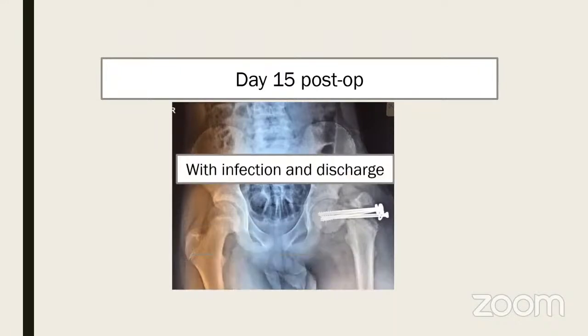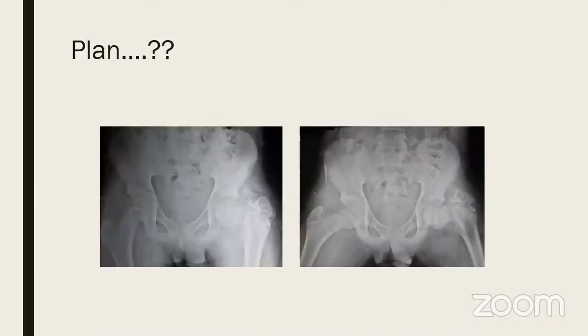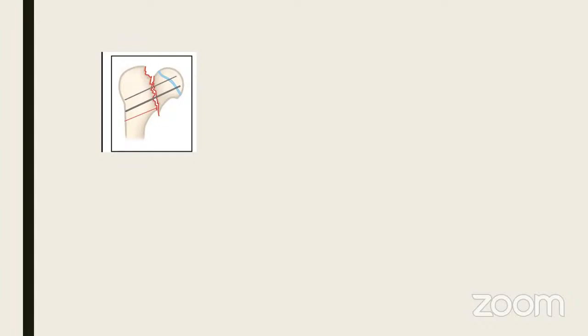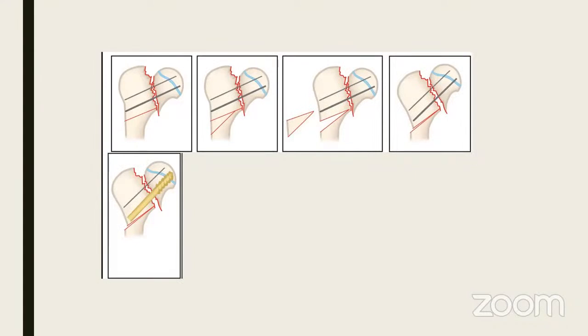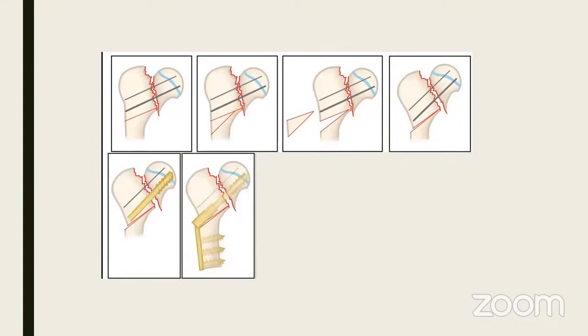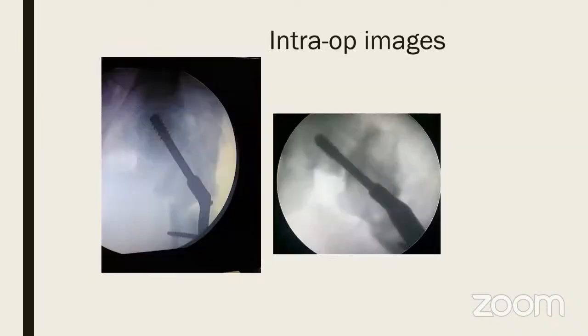After infection was controlled and implants removed, a valgus osteotomy was planned: superior screw, inferior screw as DHS, and if there is a large gap a fibular strut as a bone bridge for stability. Then a subtrochanteric valgus osteotomy and DHS at 135 degrees, translating the distal fragment lateral. Result: fibular graft superiorly, DHS inferiorly, valgus done with lateral translation.